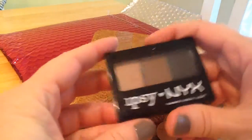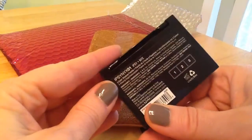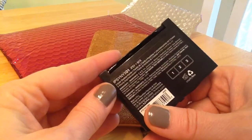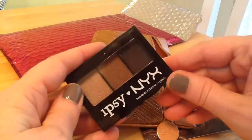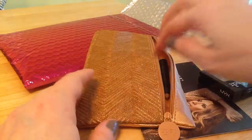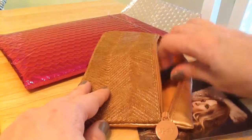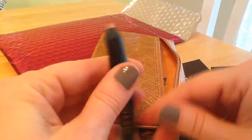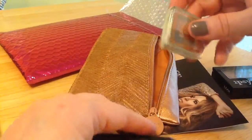We got NYX eyeshades three color shadow palette. I don't use eyeshadow so I'll be giving that away, but I like the colors. I thought about trying them but I think there's a lid missing. So let's go on to something else.